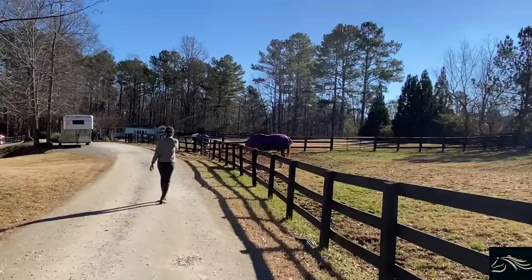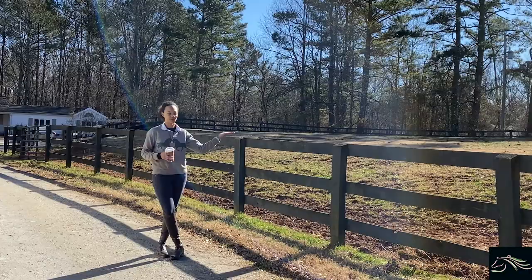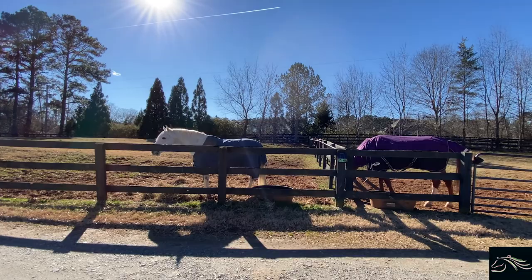Alrighty, and right next to Ego's pasture, we have the last front pasture, which has Screws in it right now. On the other side of the pastures, we park the Gooseneck Four Horse Horse Trailer right here, just up above the hill.